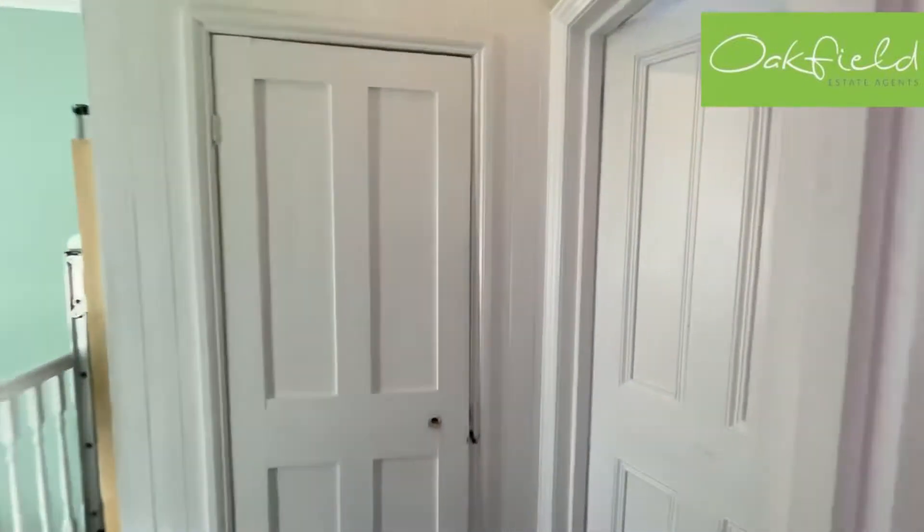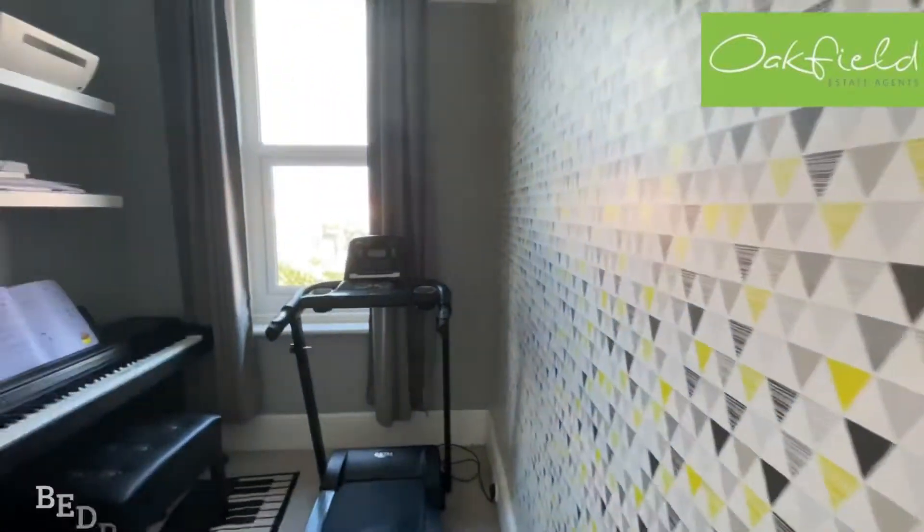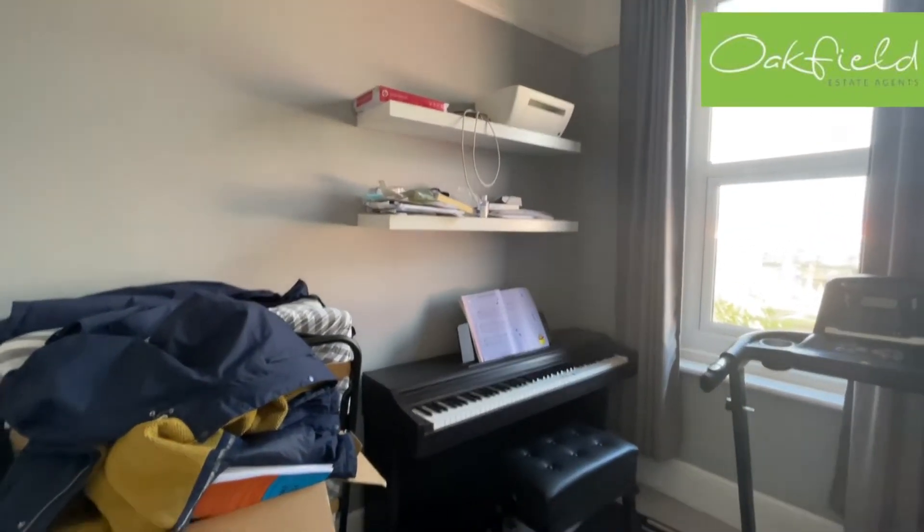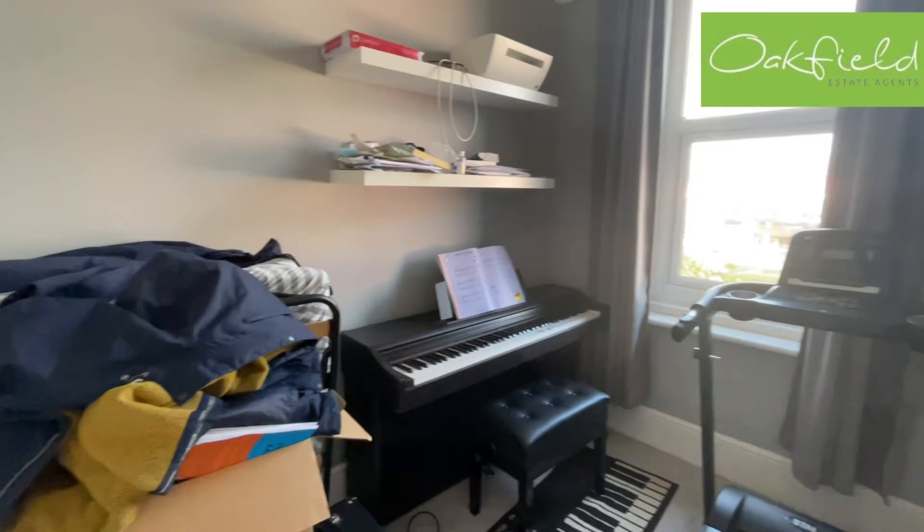We've got an airing cupboard there, and then our smallest bedroom just through here, which has been used as a sort of home office and music room.